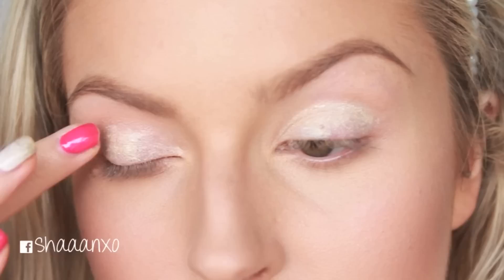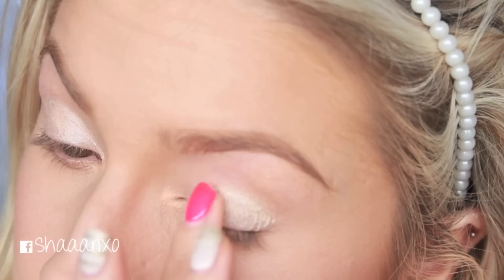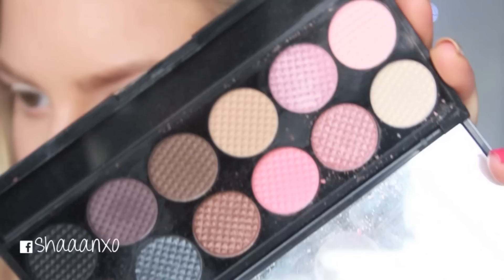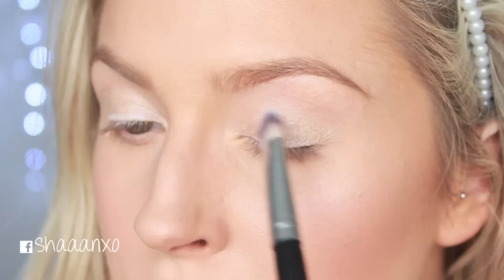Then I'm going in with this eyeshadow stick by NYX — it's a new one but it's really not great, I really don't like it, I'm sorry NYX, but it's just clumpy and chunky and bad. This was obviously the very first time I've ever used it. Then I'm going in with a white eyeliner from MAC and just doing a really light line where I want to put my liner. Then I'm going in with my Oh So Special palette by Sleek — I'm going to use this beige color all over the lid and then blend out a whole lot of pinks on my crease.